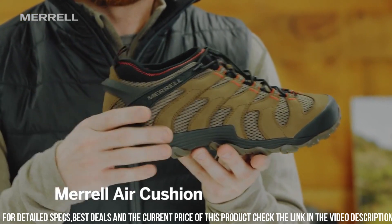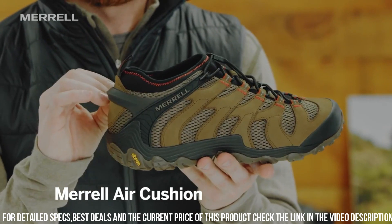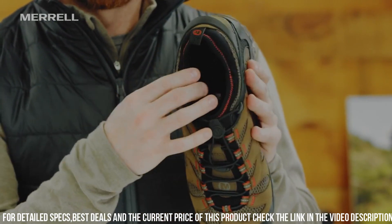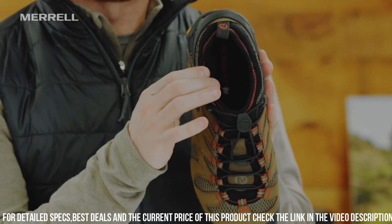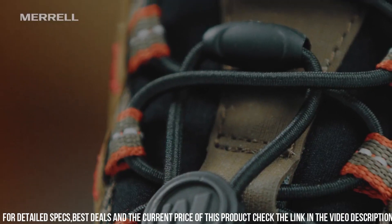Whether you're hiking through rugged landscapes or exploring new trails, the Morel Men's Chameleon 7 Stretch Hiking Shoe is the ideal choice. Gear up with these reliable and versatile shoes and experience the difference in performance and comfort.